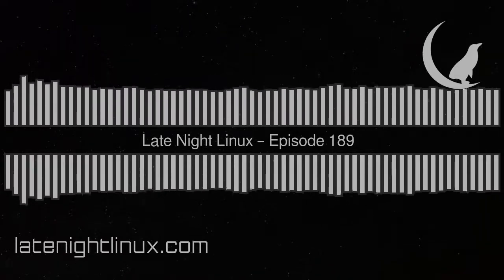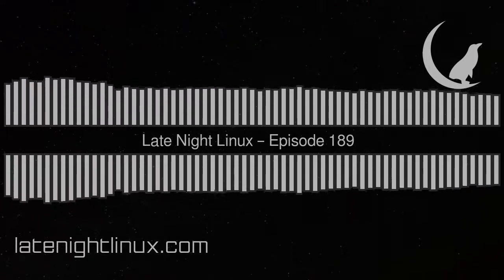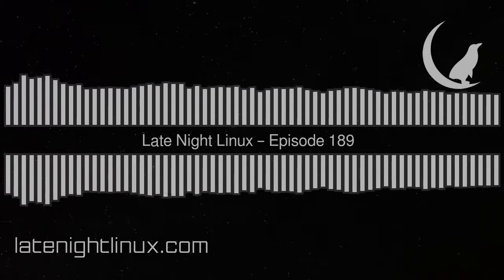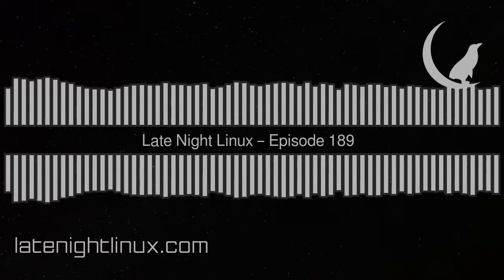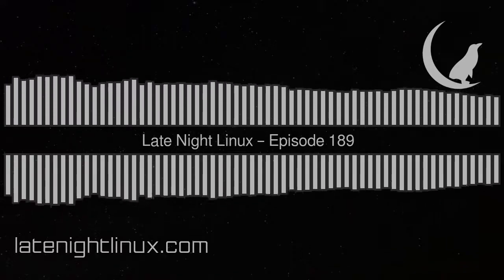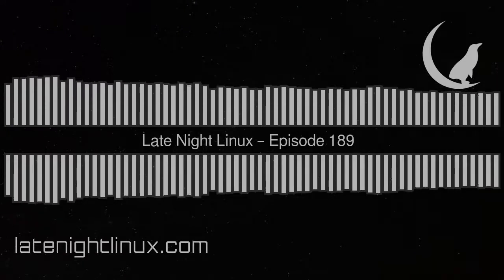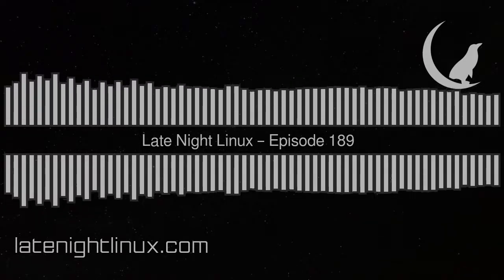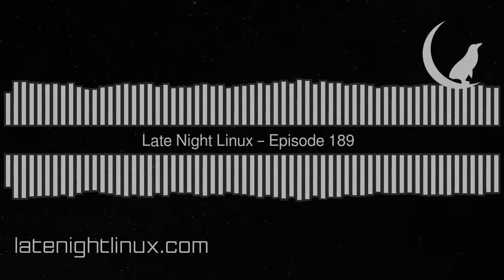This episode is sponsored by Linode. Go to linode.com slash late night Linux, support the show, and get $100 free credit. From their award-winning support offered 24/7, 365 to every level of user, it's clear why developers have been trusting Linode for projects both big and small since 2003. Deploy your entire application stack with Linode's one-click app marketplace, or build it all from scratch with Terraform. Check out their managed MySQL, Postgres, and MongoDB databases. Go to linode.com slash late night Linux, create a free account, and you'll get $100 in credit.